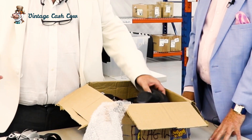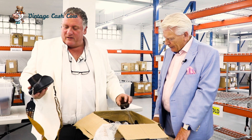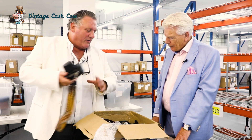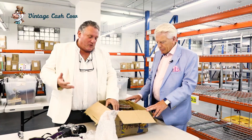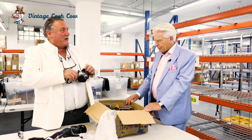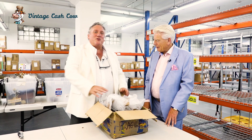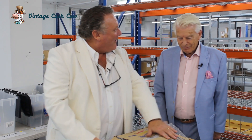Most people have got an old camera tucked away, haven't they? Now, this particular box of cameras here — we've bought these here at Vintage Cash Cow for £108. The customer was highly delighted, wasn't going to use them anymore. And the words we hear all the time: 'If you hadn't have bought them, I was going to put them in the bin.' Jill from Alderley Edge today has got £108 for some cameras that were sat in the garage.